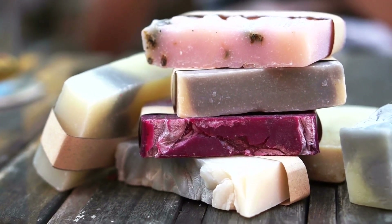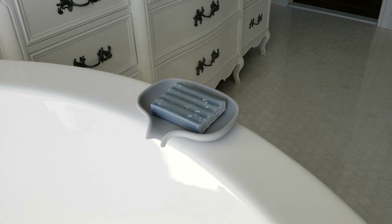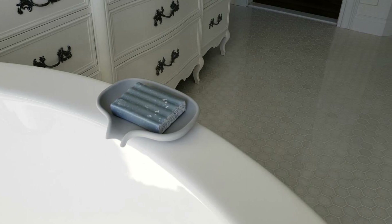21. Keep your soap from getting all mushy with this waterfall soap dish. This useful little item can keep that organic soap you recently got nice and dry so you can use it for much longer.